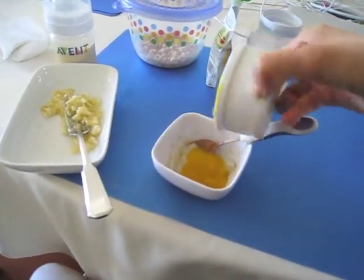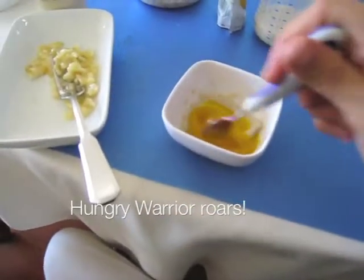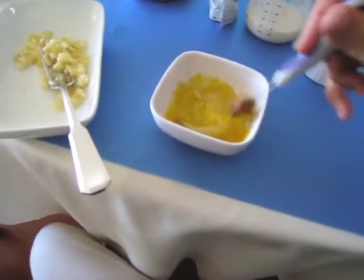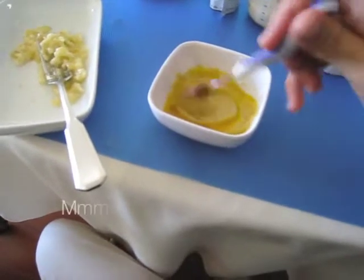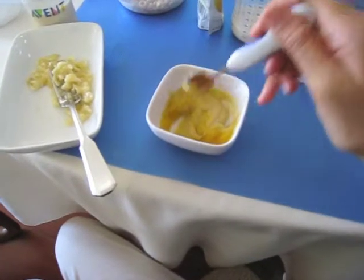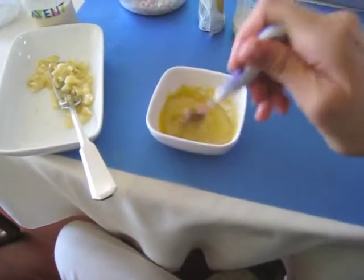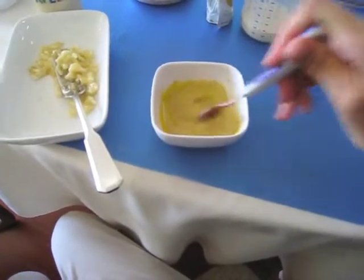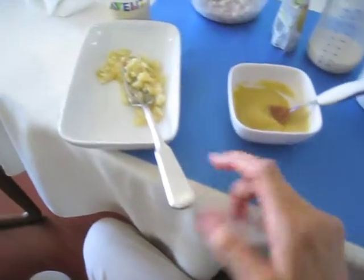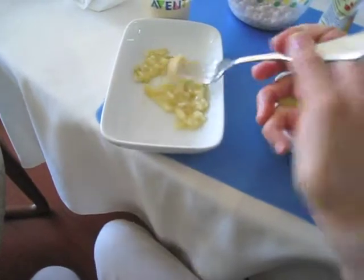I didn't give her that much oatmeal today because we have banana right here, so I don't want her to fill up on the oatmeal part if she can get in her fruit and stuff. Usually what I do is swirl this around and kind of incorporate it. It is a lot more mango than oatmeal, but she has banana today, and I basically mash it up with a fork and eat it like that.